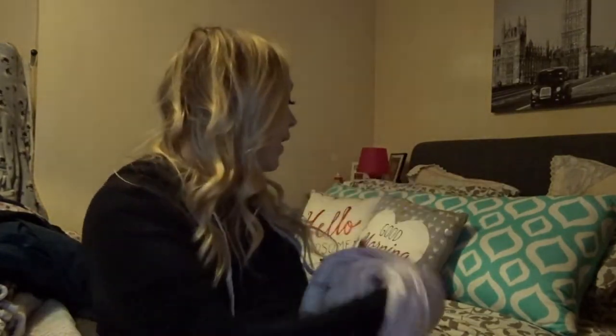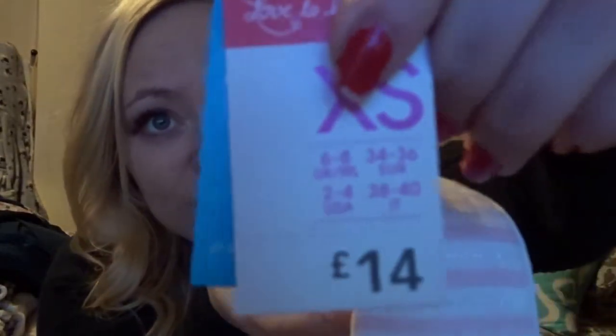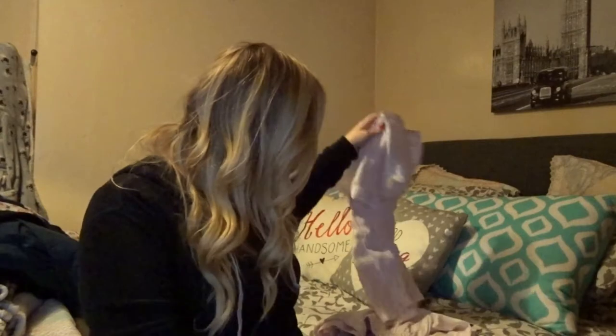I'm going to put these on with my new fluffy socks and watch Harry Potter like the British person I am. Harry Potter stuff in Primark as well, by the way, is so nice — there's some nice cushions, mugs, candles at the moment. Harry Potter candles are quite popular. I got this in an extra small, which is a size 6 to 8. I hope this is going to be extra snuggly and comfortable tonight.